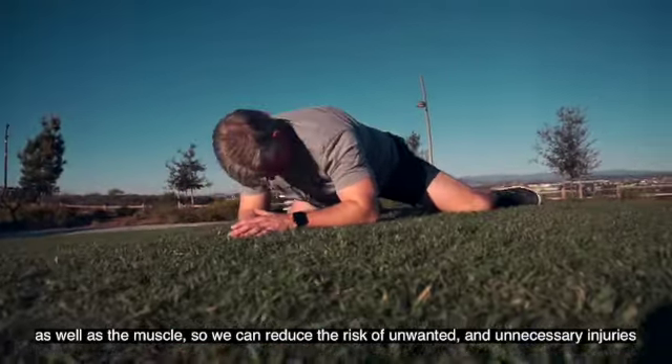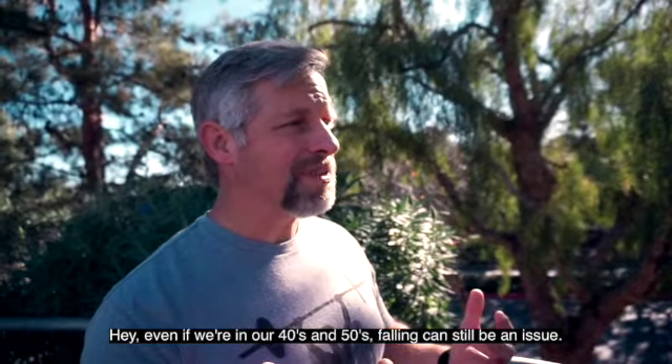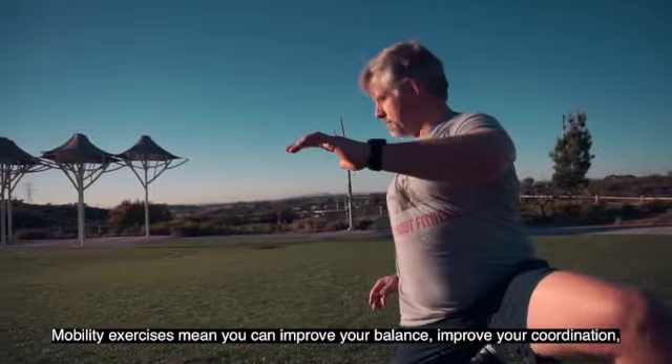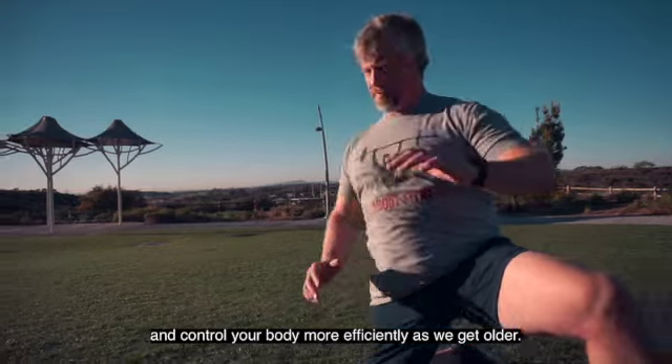Fourth is enhanced body awareness and dynamic balance. Even if we're in our 40s and 50s, falling can still be an issue. Mobility exercises mean you can improve your balance, improve your coordination, and control your body more efficiently as we get older.